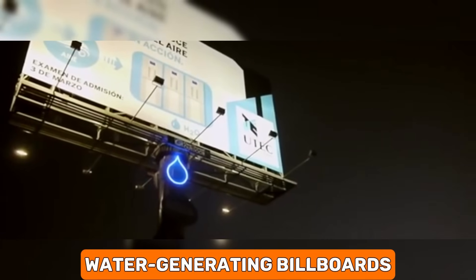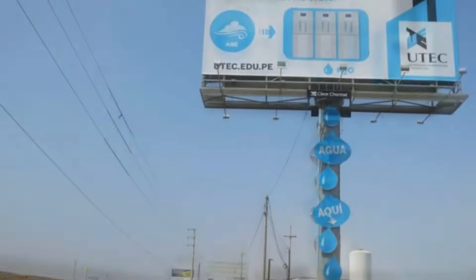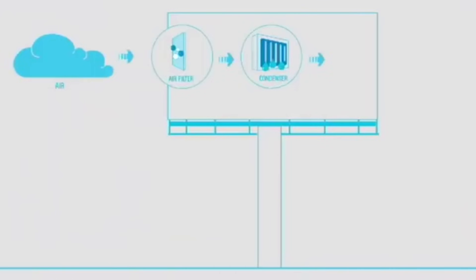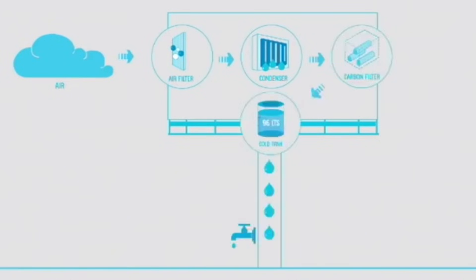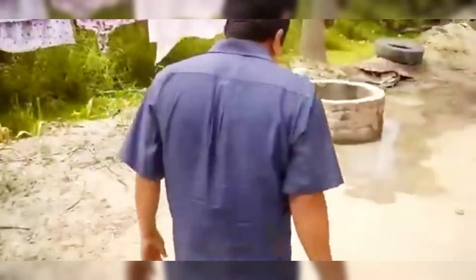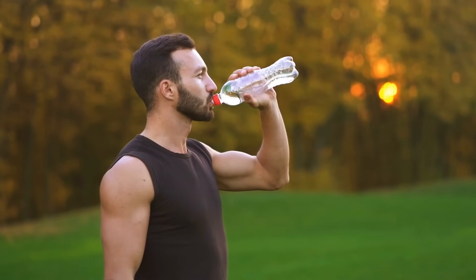Water-generating billboards: this fascinating idea involves billboards that can extract water from the air's humidity. Especially useful in arid regions, these billboards can provide a source of clean water while continuing to serve their traditional advertising purpose. It's a creative way to address water scarcity using everyday structures.